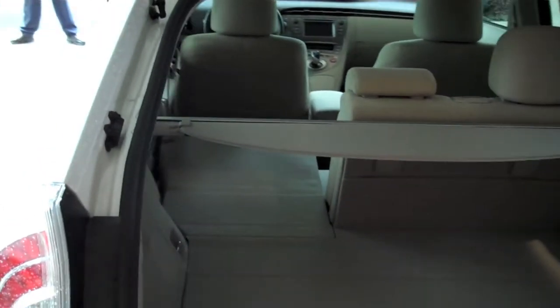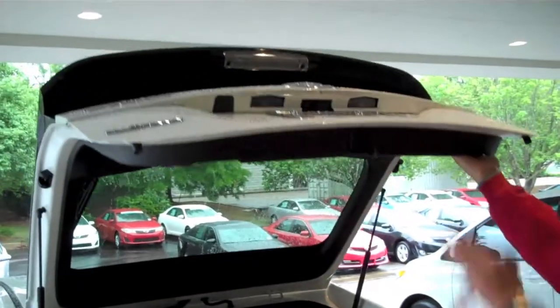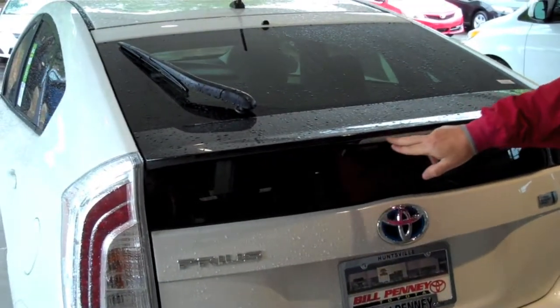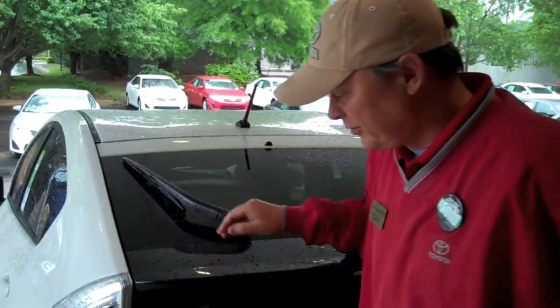60/40 split on all seats in the Prius. There are nice handles here, and you're going to pull the hatch back down so you don't have to push your fingers all over the paint. Also, the LED brake marker and rear wiper are standard on every Prius.